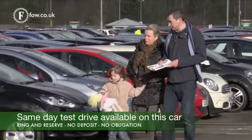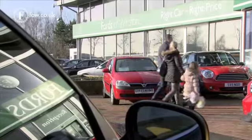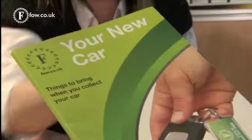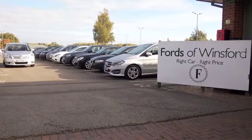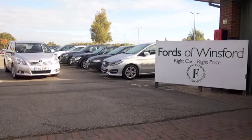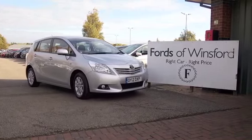If you'd like to find out a little bit more, please give Jackie and the team a call in our call centre — they can answer any questions you might have. Don't forget, the price you see is the price you pay. You can ring and reserve with no deposit and no obligation. Bring your licence with you, have a test drive, and discover this great car for yourself at Fords of Winsford.